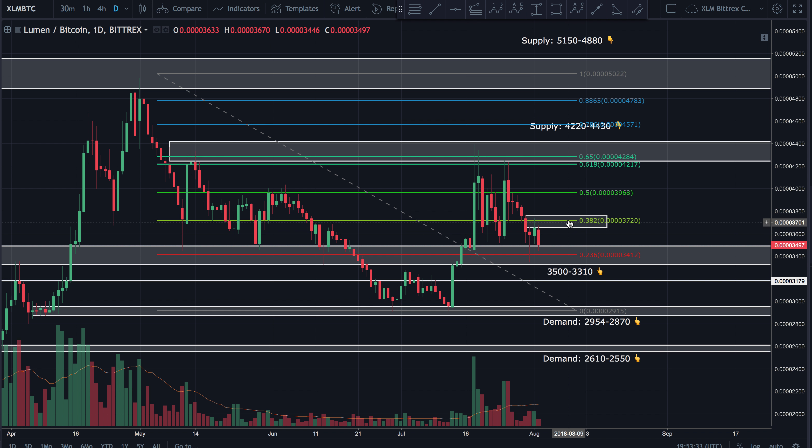The RSI is sitting right in the neutral zone at about 47. There has been an ascending support line on the RSI that price is about to check — it's actually testing that support right now. If that ends up breaking down, it's going to be a rather bearish sign, and that would likely tell us price will drop down and test the 3310 support.